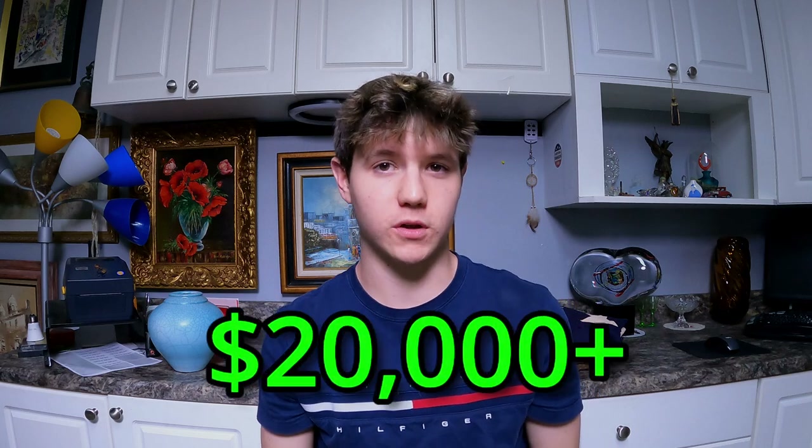Story time on the unit before we jump into this video. One thing we've learned from doing storage units is that sometimes you can call the facilities, and if you're nice, they'll tell you a little bit about the storage unit. Turns out they knew the storage unit had been there for over 10 years. They'd been paying over $200 a month for 10 years. Whatever's in that storage unit was worth over $20,000 to them.